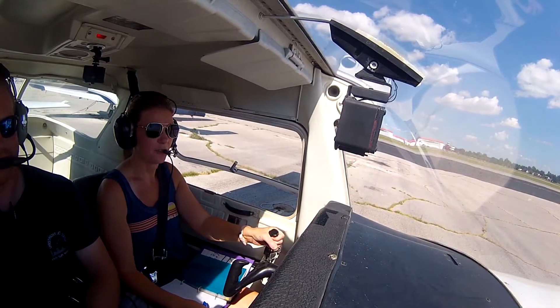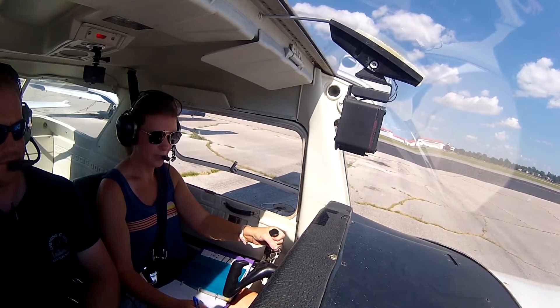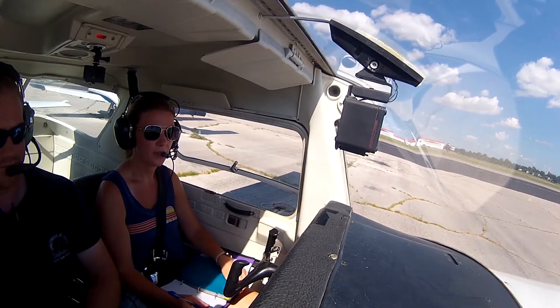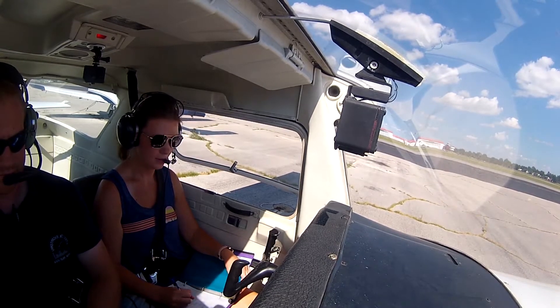Riverside Ground, Cessna 5440 Mike, ready to taxi from Lisa Plain with Information Hotel for closed traffic. Cessna 5440 Mike, Riverside Ground, runway 1 on the right, taxi off across from way 31.